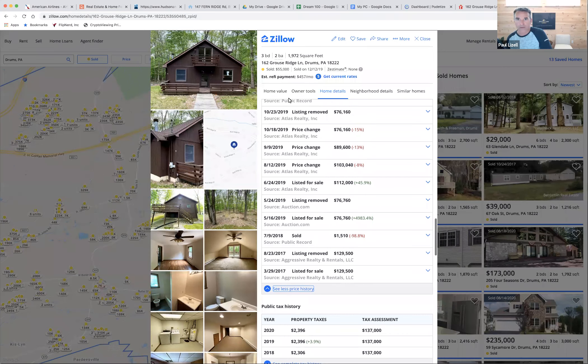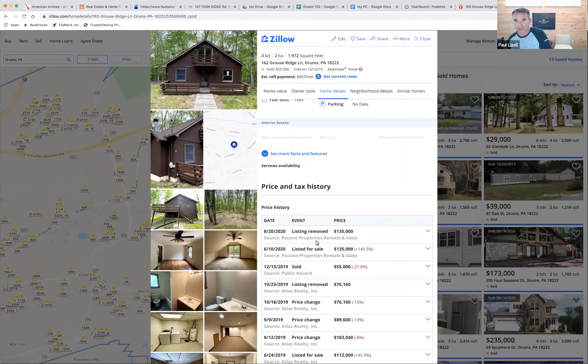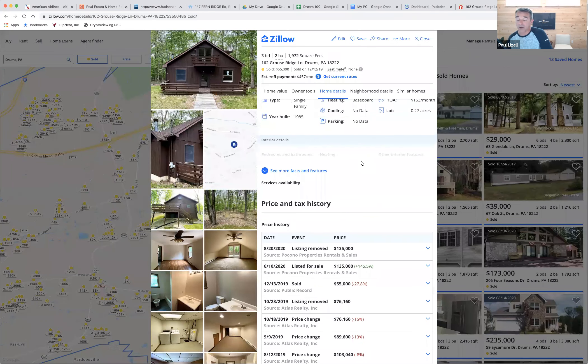I was able to pick it up for $55,000, as you can see here, on December 12th of last year. How I was able to do it was basically I was just bidding like crazy — bidding on HUD Home Store, then when it went to Auction.com I bid there, then I believe it went to Zome and I bid there, and then it ended up ultimately back at the HUD Home Store where again I bid it, and finally they accepted the bid.